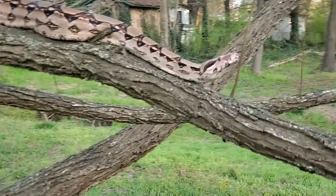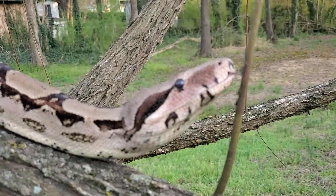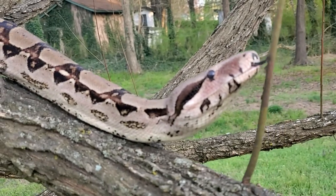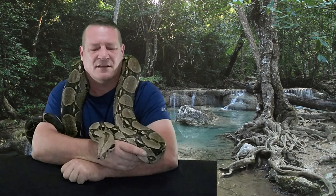Charlie here is just a really good-natured guy. You'll hear different things sometimes as far as beginner, intermediate, and advanced snakes. My personal opinion is boas are intermediate. I kind of define beginner snakes as things like corn snakes, king snakes, garters, and ball pythons — the smaller snakes where if you reached your hand into the enclosure and they got a hold of you, it's not going to be a very dramatic event.